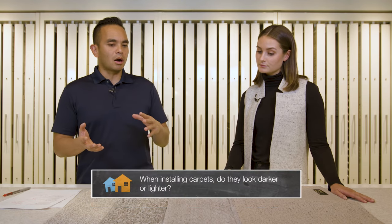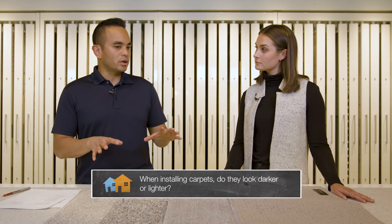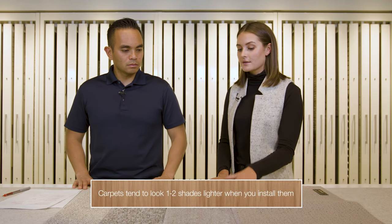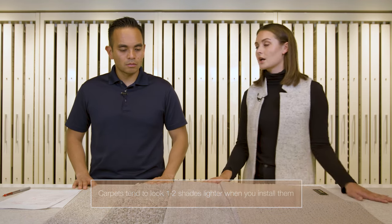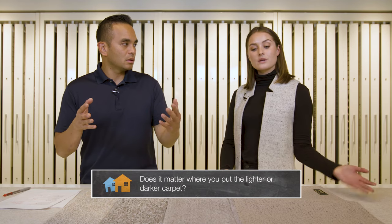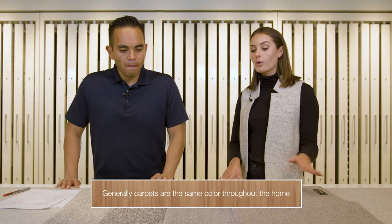So when you install carpet, do they look darker or lighter than the sample? Generally, we say they look about one to two shades lighter, so the darkest you'll see it is in this application right here. When you're looking at it from a design point of view, does it matter where you put the lighter or darker carpet? Generally, we tend to use the same carpet throughout a home just for consistency and flow.